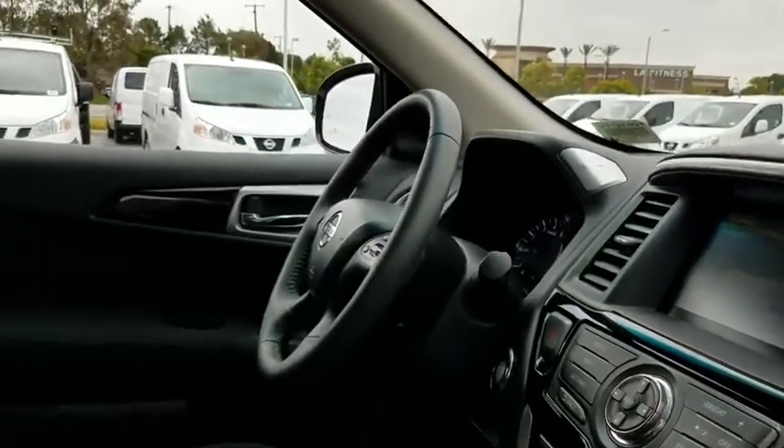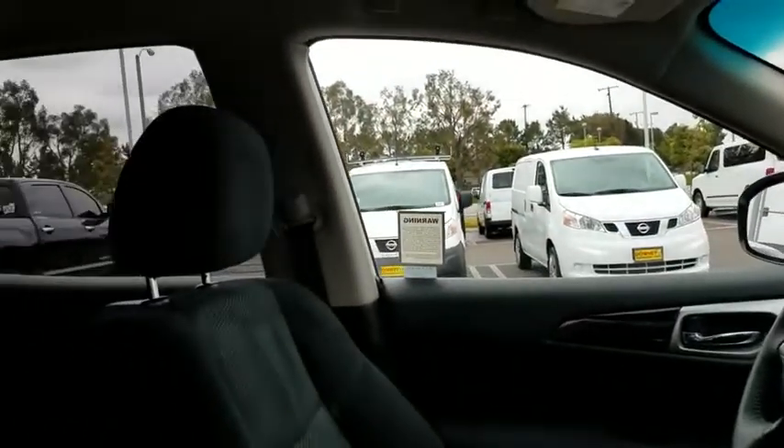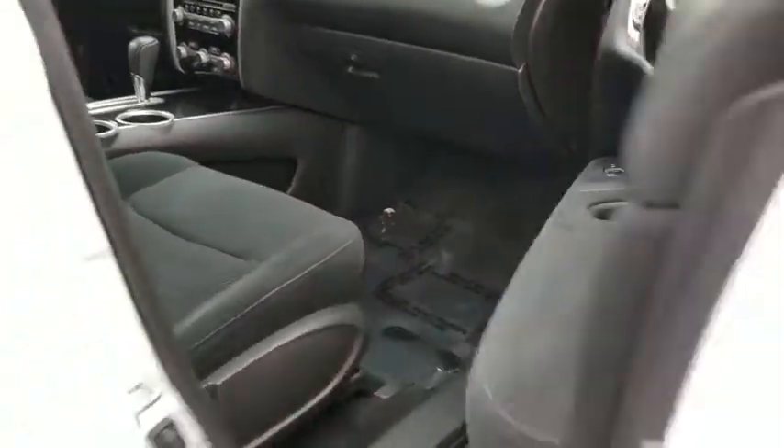Anti-lock braking system, backup camera, Bluetooth, leather wrapped steering wheel, power steering, adjustable steering wheel, and four wheel disc brakes.